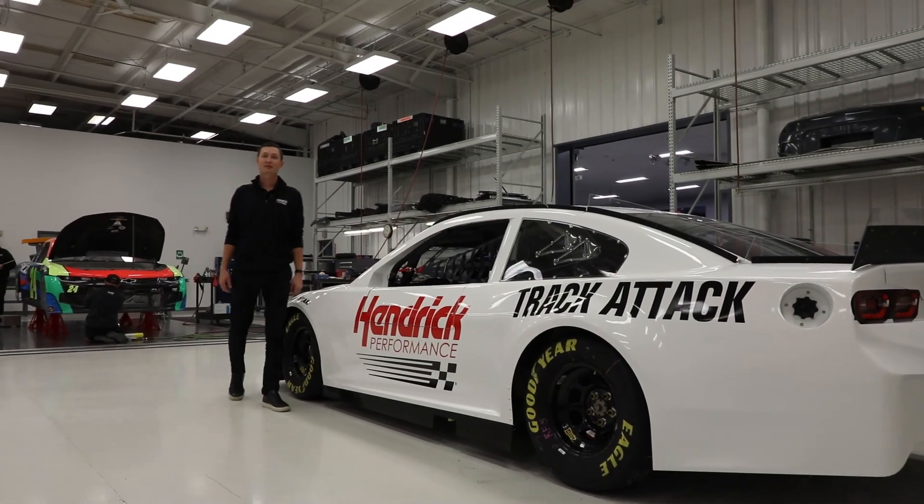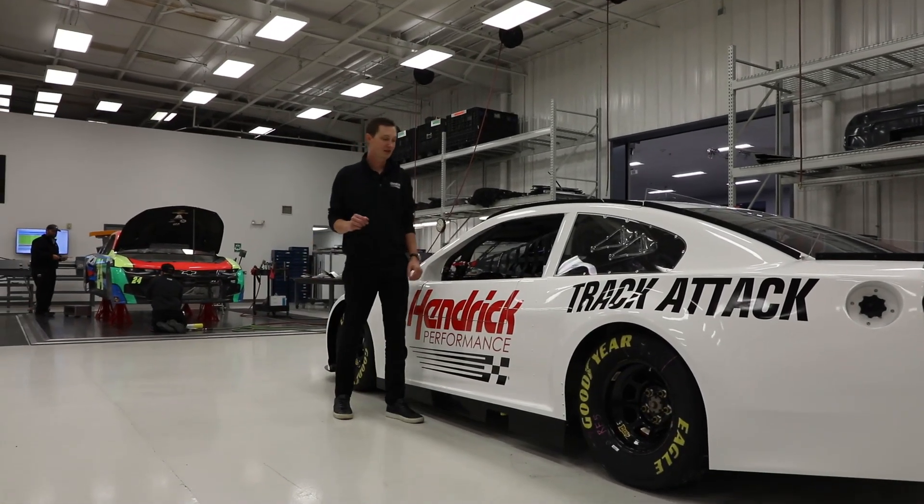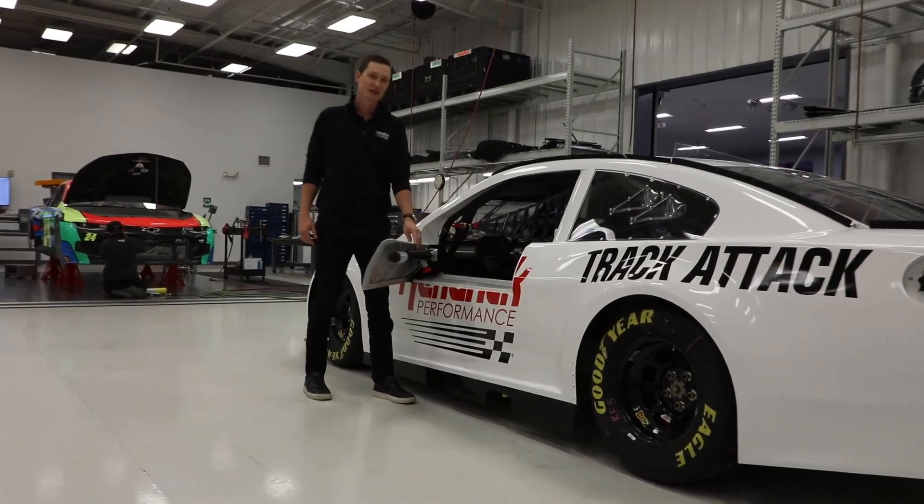Here at Hinder Track Attack, we've been working on a couple of exciting features, starting with the easy access driver door. Let's take a closer look.